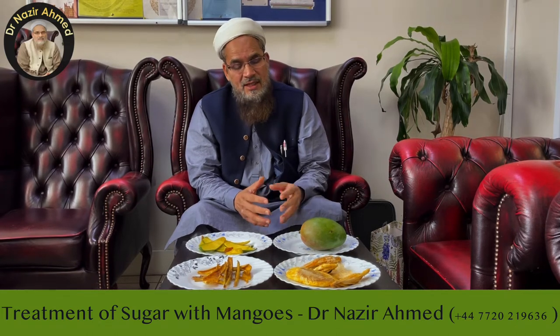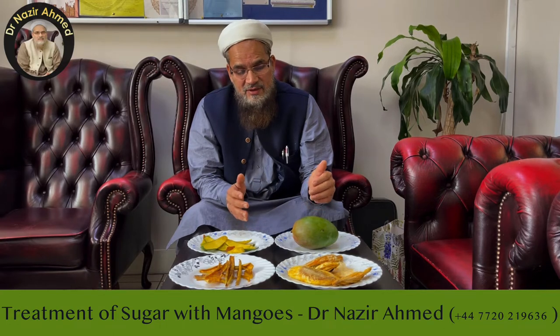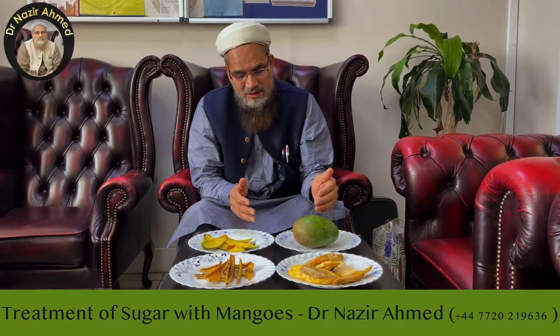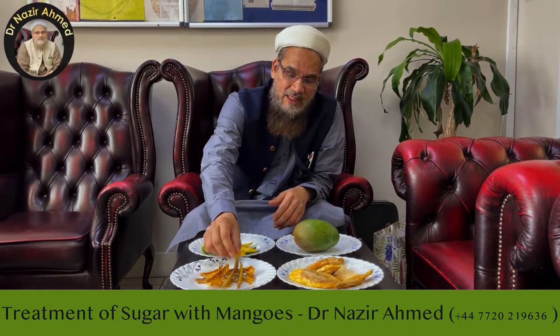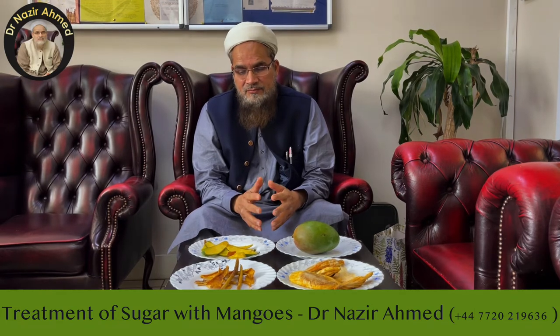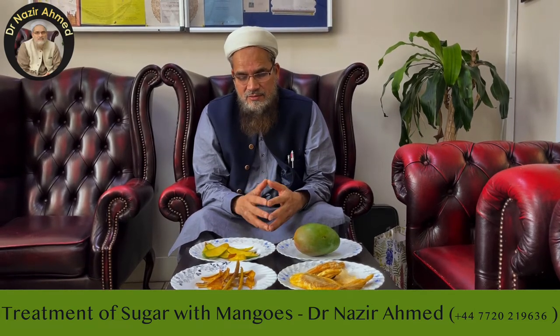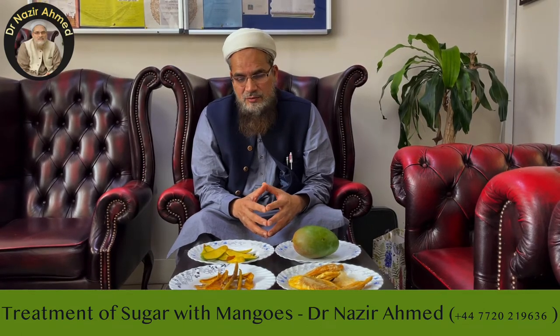Fortunately in Britain, Europe, and America, African mangoes are available throughout the year, so we can take advantage of the mango and its peel. If you put the powder of the dried mango peel into halwa or any sweet...